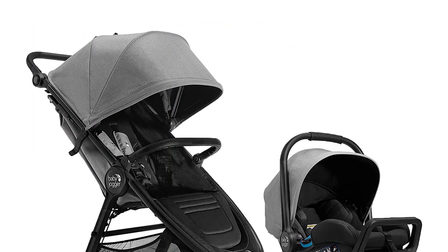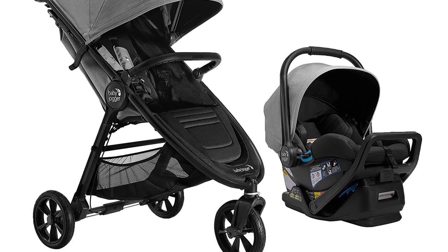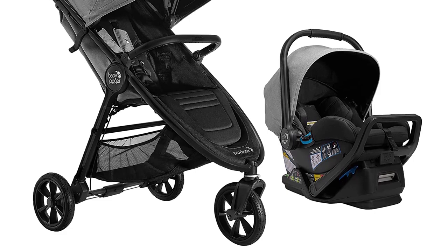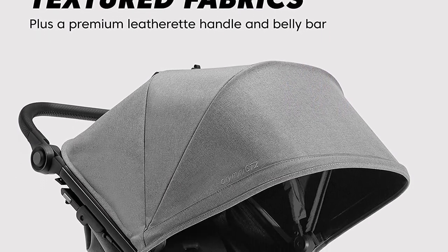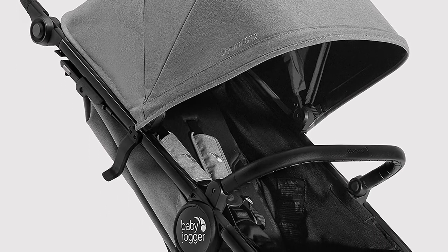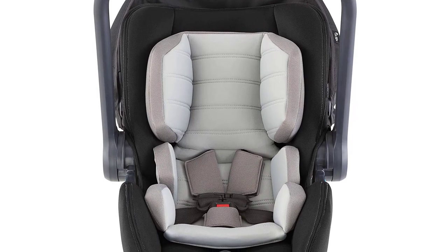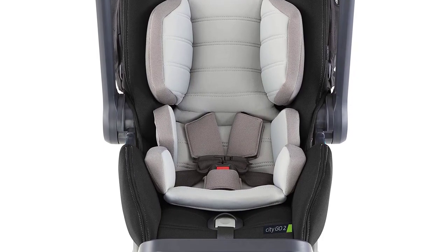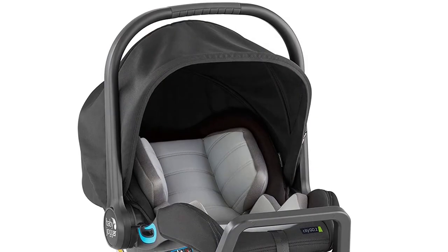Introducing the Baby Jogger City Mini GT2 all-terrain travel system, the ultimate solution for parents who want both convenience and comfort for their baby. This travel system includes the City Go 2 infant car seat and the pike stroller, making it perfect for parents who are always on the go. The City Mini GT2 stroller features all-terrain wheels, an adjustable handlebar, and a hand-operated parking brake, making it easy to maneuver through any terrain.